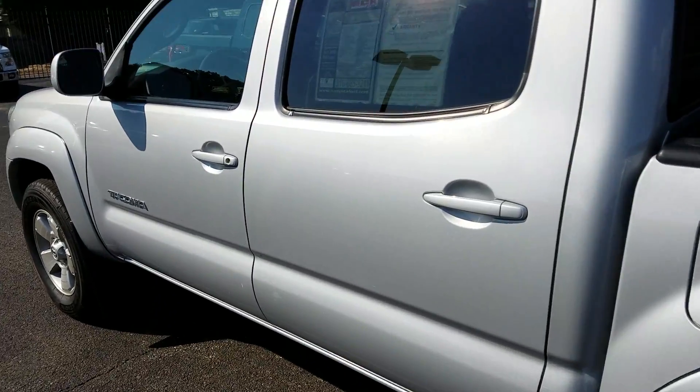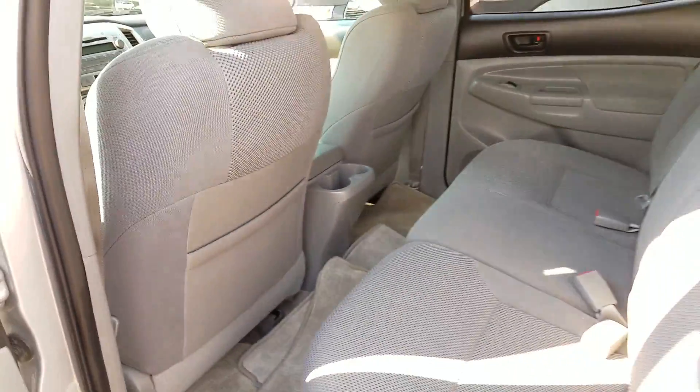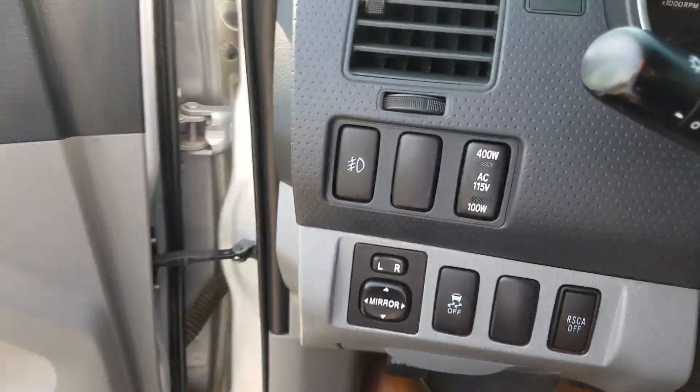Looking in great shape. It's a clean AutoCheck. Got the front floor mats just rolled up back here. Cup holders there, cup holders in the doors as well. We've got lumbar support here in the seats, power windows, power locks.